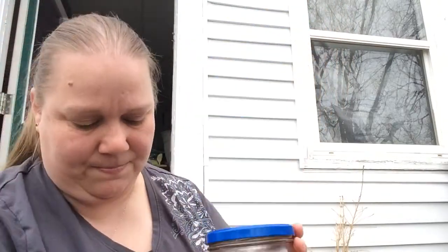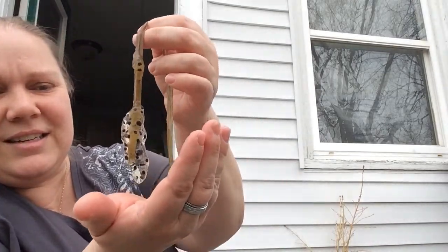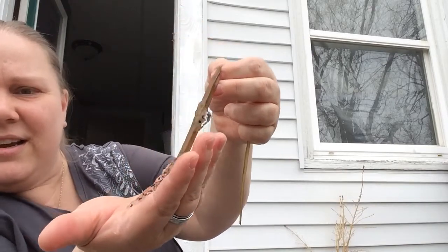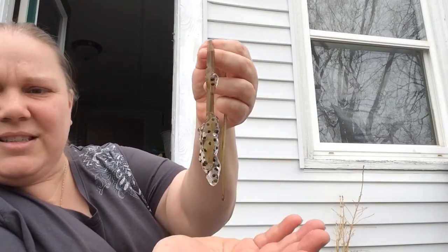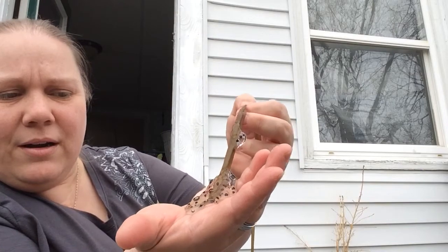I scooped some out so you could see them. They're kind of surrounded by this jelly that keeps them safe, and they attach themselves to things like this piece of grass — do you see? They're kind of jelly-ish and wiggly, but they're not sticky, they're just wet. They have to stay in the water.